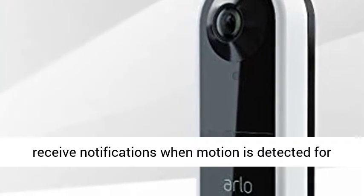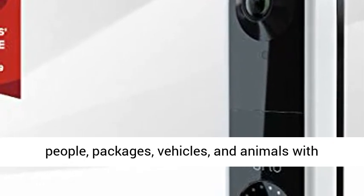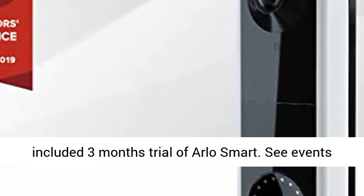Alerts that matter most — receive notifications when motion is detected for people, packages, vehicles, and animals with an included 3-month trial of Arlo Smart.